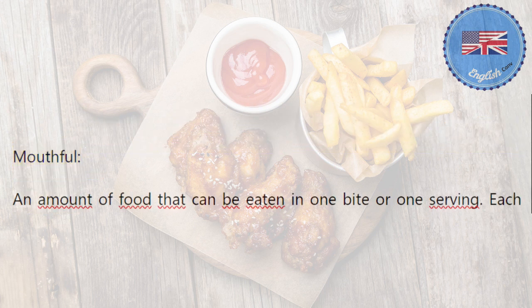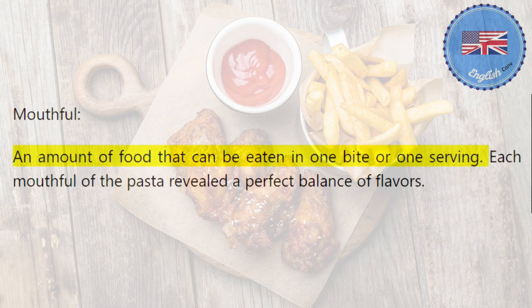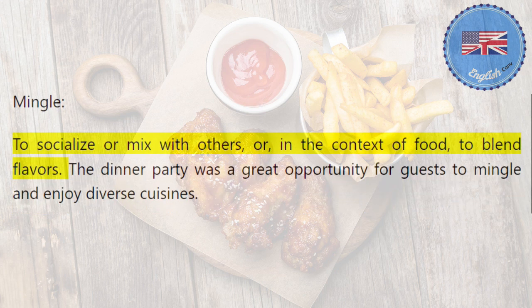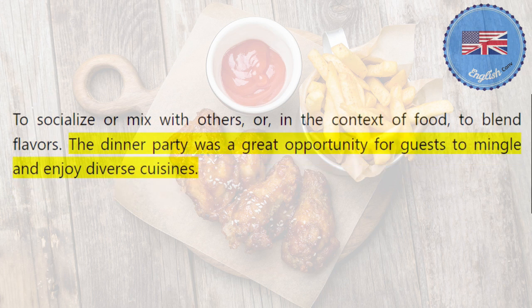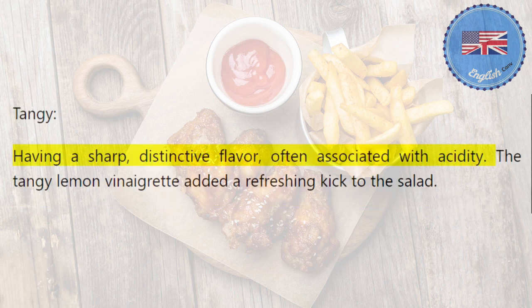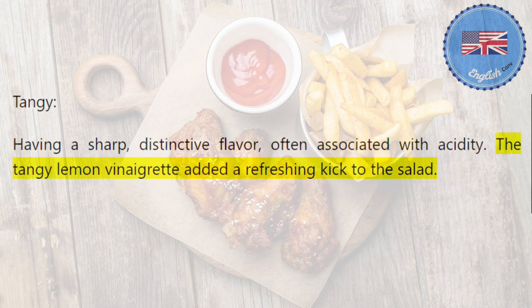Mouthful: an amount of food that can be eaten in one bite or one serving. Each mouthful of the pasta revealed a perfect balance of flavors. Mingle: to socialize or mix with others, or, in the context of food, to blend flavors. The dinner party was a great opportunity for guests to mingle and enjoy diverse cuisines. Tangy: having a sharp, distinctive flavor, often associated with acidity. The tangy lemon vinaigrette added a refreshing kick to the salad.